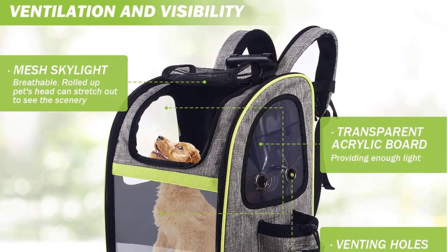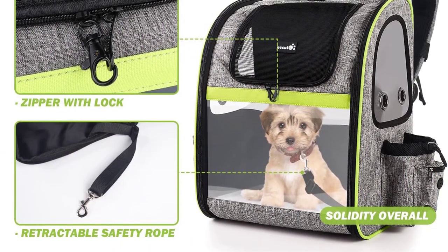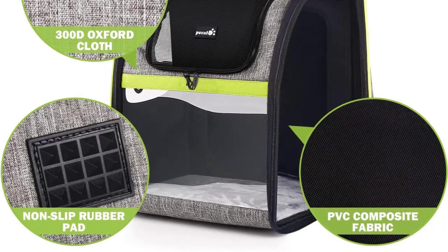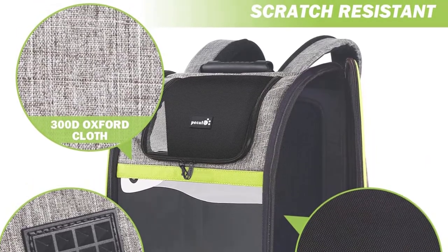A good example of this is if you're waiting to board a plane. It can hold dogs that weigh up to 18 pounds, and it has a sternum and waist strap that'll make it a lot easier on you to carry your best friend around on your back. There's also a retractable safety belt and lockable zippers, so you won't have to worry about your pup escaping and getting hurt.